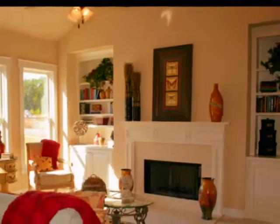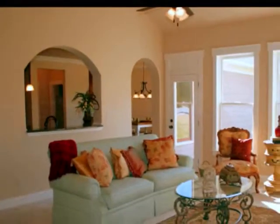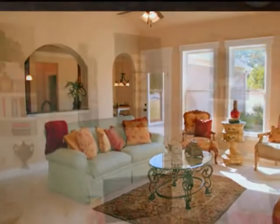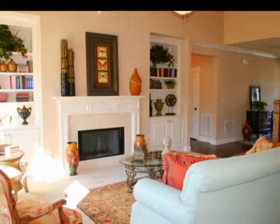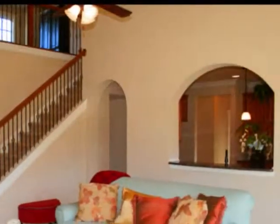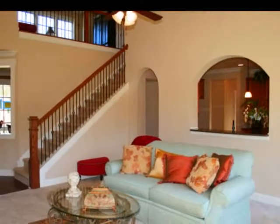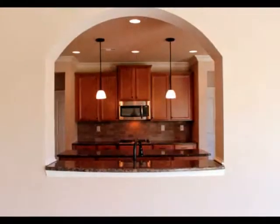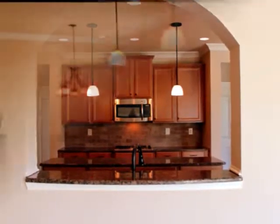Straight ahead of the foyer is the dazzling great room graced with a wall of bright windows, warm fireplace flanked by built-in bookcases, and a soaring vaulted ceiling. Everyone will appreciate the grand staircase enhanced by wrought iron balustrades, and who wouldn't love this charming pass-through into the kitchen creating seamless entertaining.